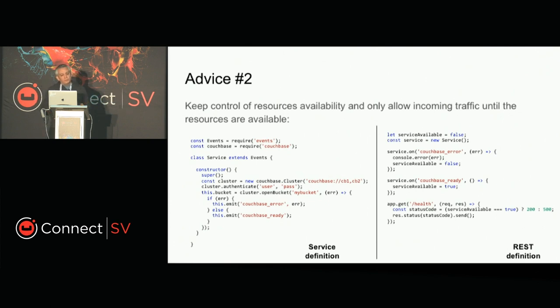Advice number two: keep control of the resources available to your service, and don't make your service available to the overall network until your connections and every resource you need are already up and running. In Node.js there is a simple tool called event handlers — a native library, no installation needed. This is a snippet where we set event handlers for our health endpoint so that every time Kubernetes checks if the service is available to take traffic, by adding these control switches to let the system report its own health, you prevent users from hitting an unhealthy service.